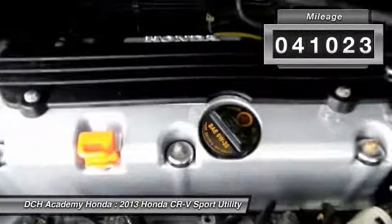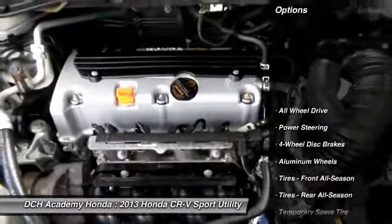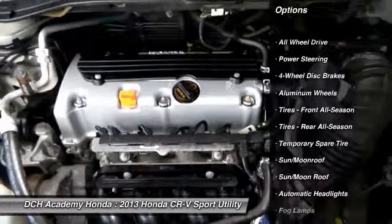Nicely equipped with reverse camera, power moonroof, 17-inch alloy wheels, fog lights, power windows, and mirrors.